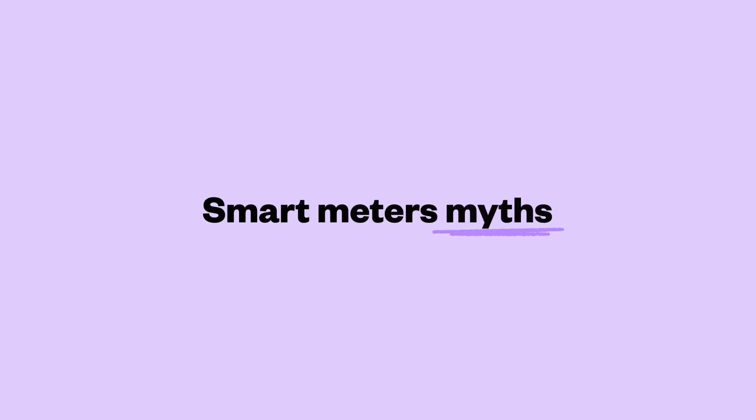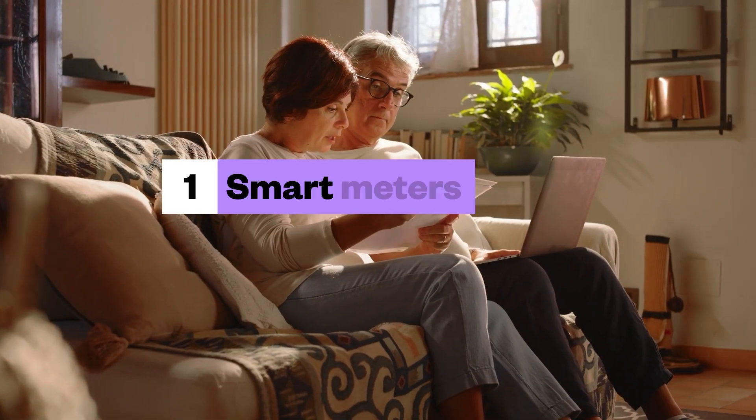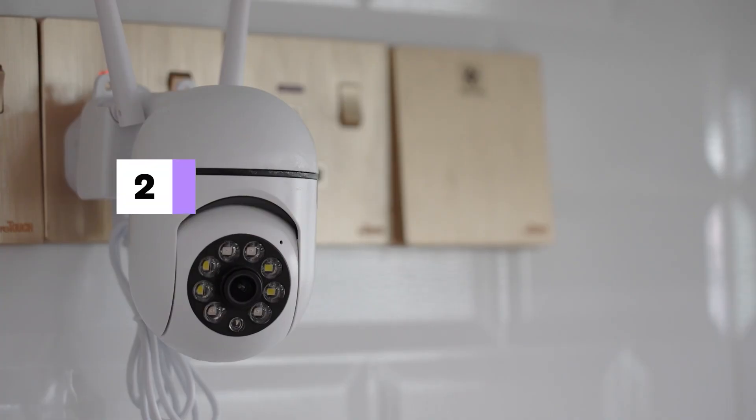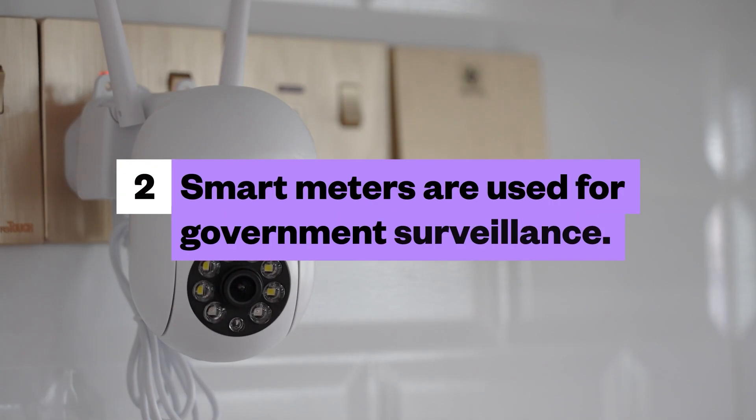There are some myths around smart meters — let's address the top four. Number one: smart meters emit dangerous radiation. Well, smart meters use low-energy radio waves, like your wi-fi and mobile phone, which are well below safety limits. Number two: smart meters are used for government surveillance. Well, smart meters only track energy usage — they don't collect any personal, audio, or visual data, and data is encrypted and private.